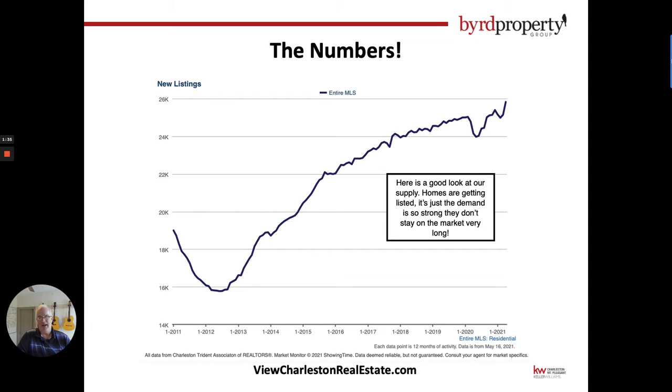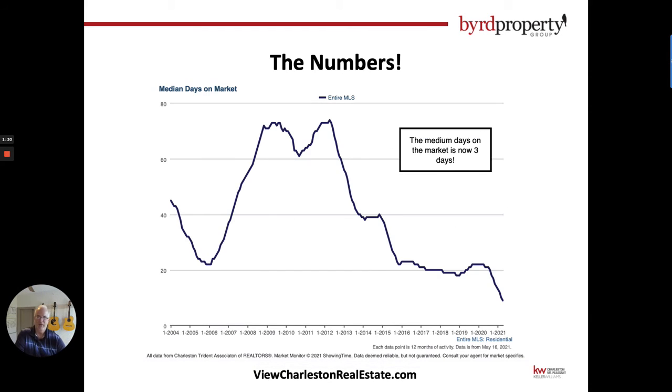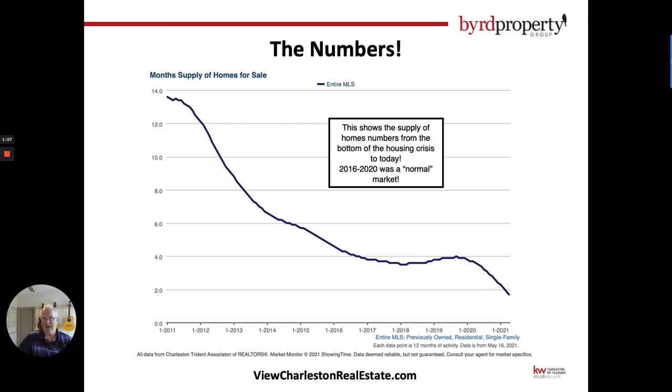On new listings, you can see we have plenty of listings coming on the market — it's just that they're selling at an unprecedented pace, faster than anybody has ever expected. Median days on the market has gone down obviously. The reason this chart is included is to show you how high that number was back at the bottom of our market after the housing crisis in 2012 — we were up to probably about 75 days on market on average.